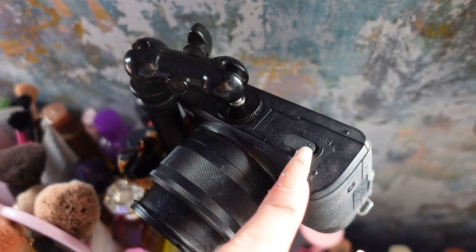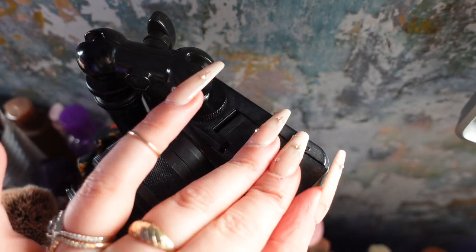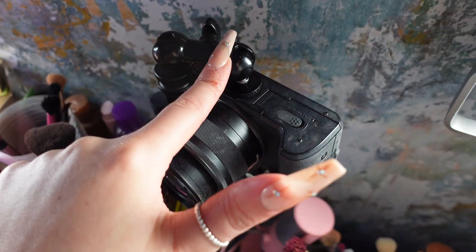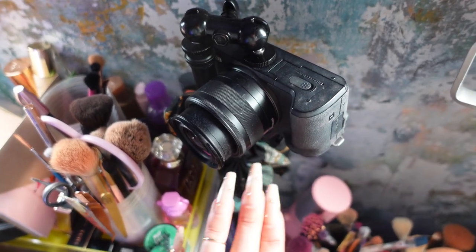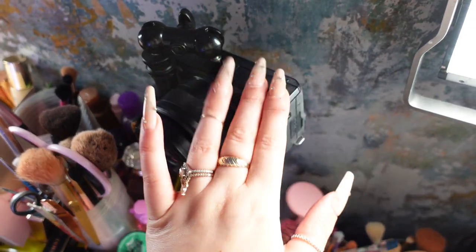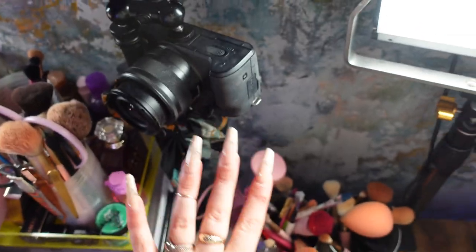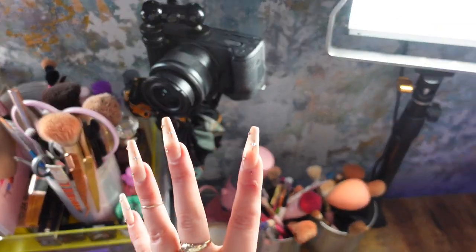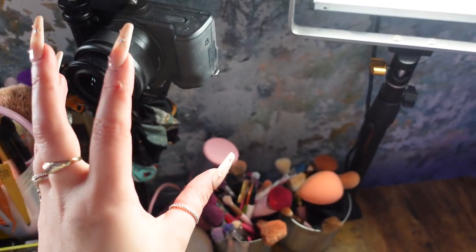I also love about this attachment that I can access my battery and my memory card section without having to take it off the tripod stand. Your memory card runs out of memory all the time whilst filming and same with your battery. I always make sure I have one battery inside the camera and the other one on charge and then I just swap them. You 100% need two batteries whenever you're doing any form of filming because it is the most annoying thing. Same with memory cards — I have a couple of them.